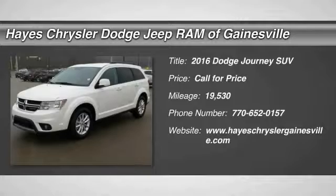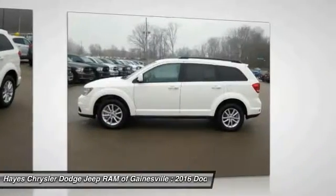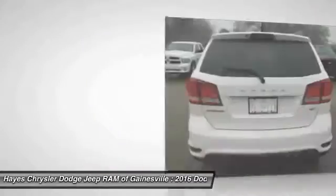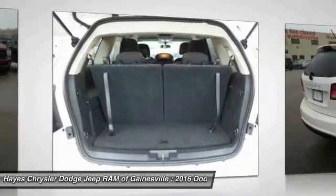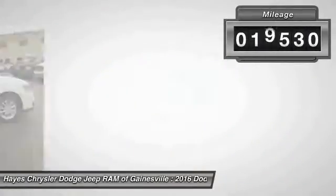2016 Dodge Journey combines the practicality of an SUV with the comfort of a car, all while boasting a style all its own. The Journey's optional third row seat, along with innovative features like a chilled beverage cooler and in-floor storage bins, make it a good and affordable alternative to a traditional minivan. This vehicle has less than 20,000 miles.